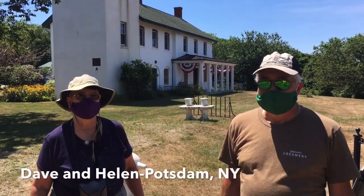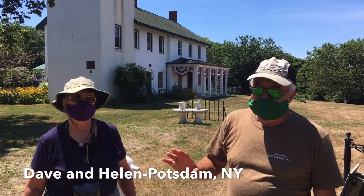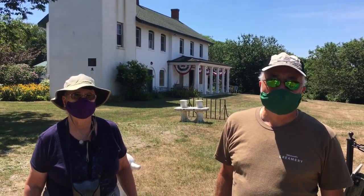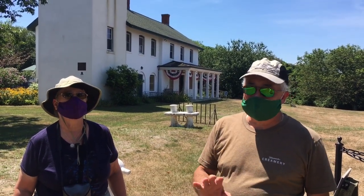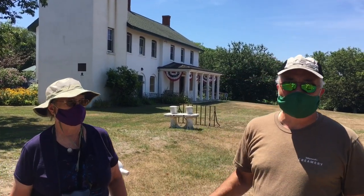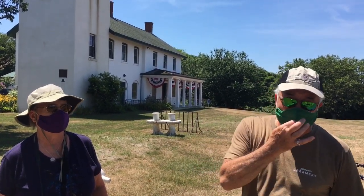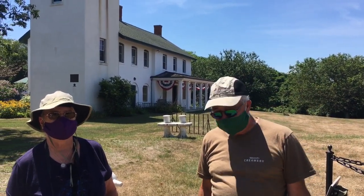I'm Dave McMaster, this is my wife Ellen. We live in the Potsdam, New York area, about 20 minutes from the Canadian border up in the St. Lawrence Valley. We've been really enjoying the area here and the lighthouse is beautiful — I didn't realize it was actually commissioned by George Washington himself. The sad news is we can't get in because of this. Well, enjoy the rest of your vacation. Thank you very much, nice to meet you.